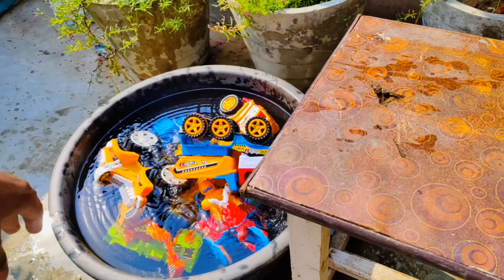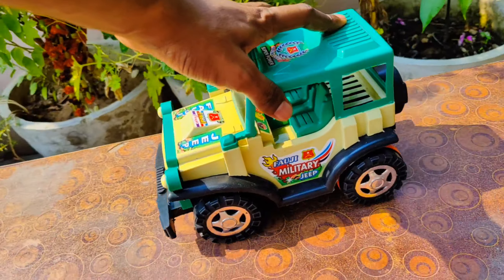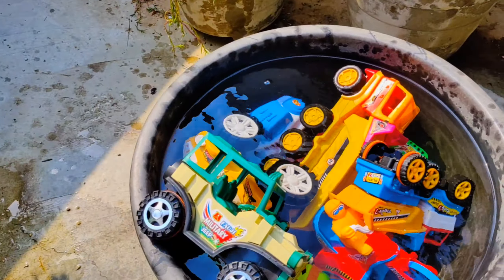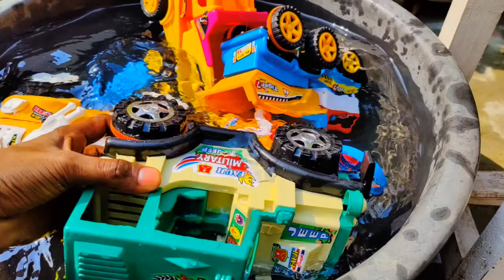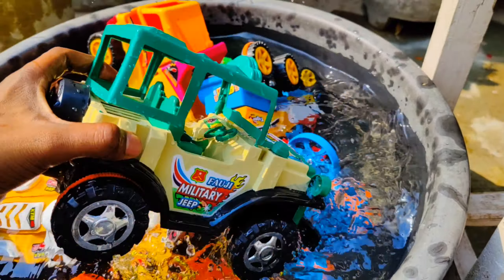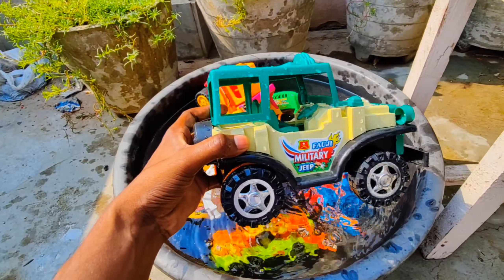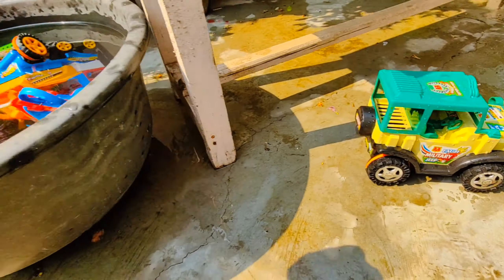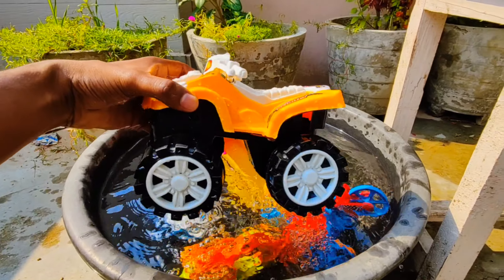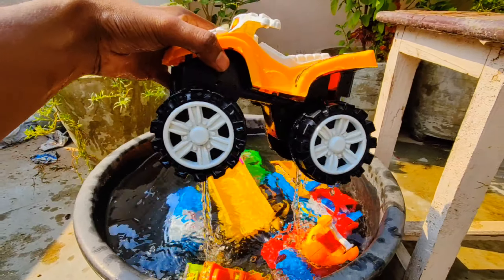Wow guys, look at this — we have so many toys! All are very different and very unique. We have to clean all of them. We have to put all these toys into this basket and then clean. Let's check out all the toys — wow, beautiful! Amazing type of different color toys. So guys, let's start cleaning. Let's start with this one.